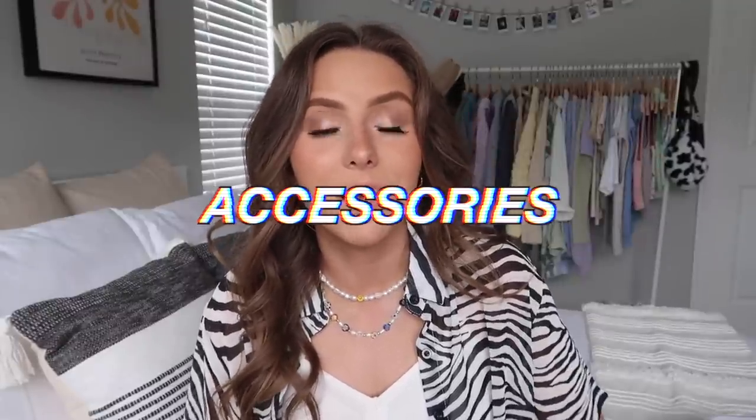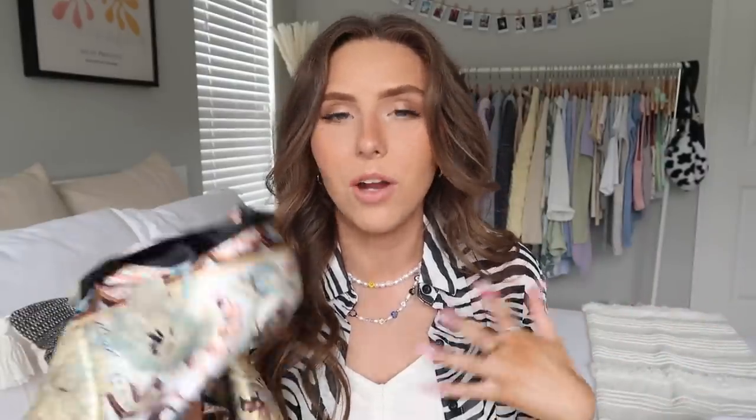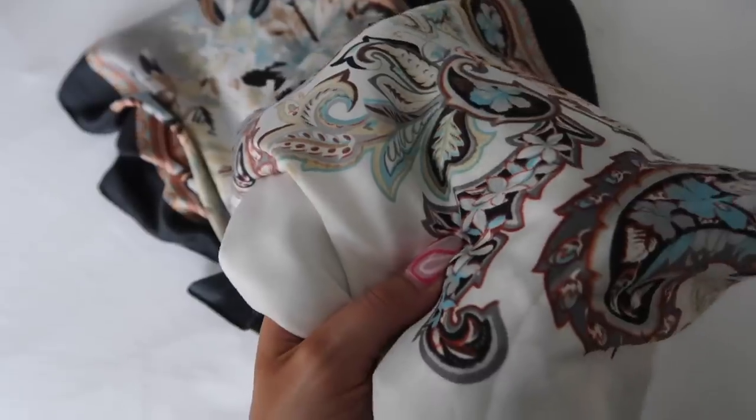Moving on to accessories — I picked up some hair scarves since I've been wanting some. First is this one that's super neutral and already pre-tied, so you don't have to mess with folding and tying it. I also got this silky bandana-type scarf — I like it because it's neutral but has some color in it. I'm not totally sure how to tie it yet, but Princess Polly has tons of these in lots of colors.